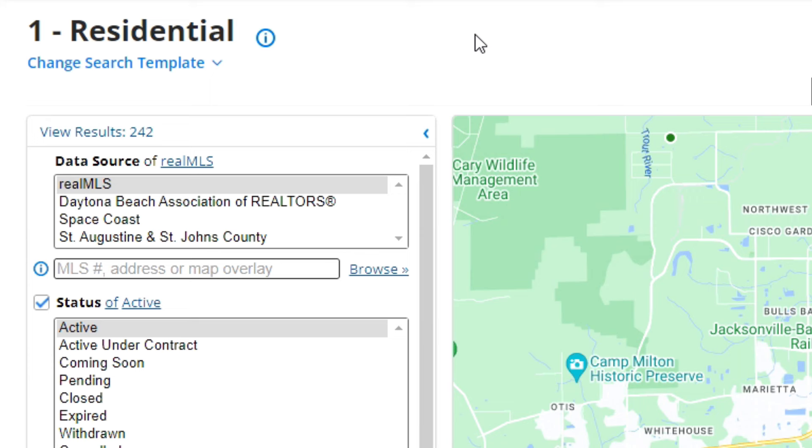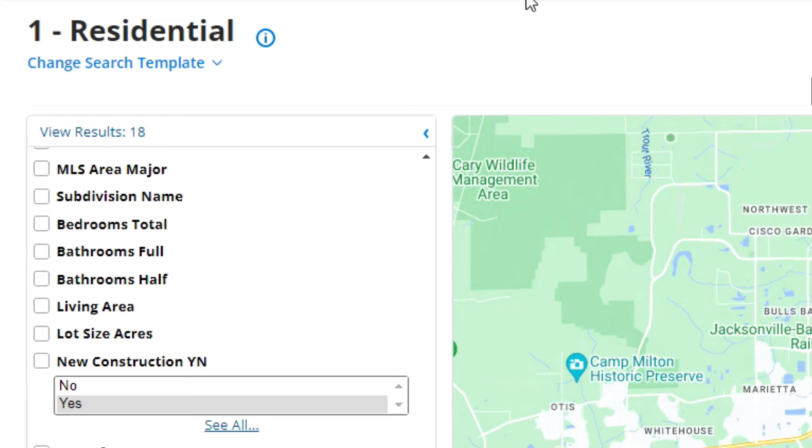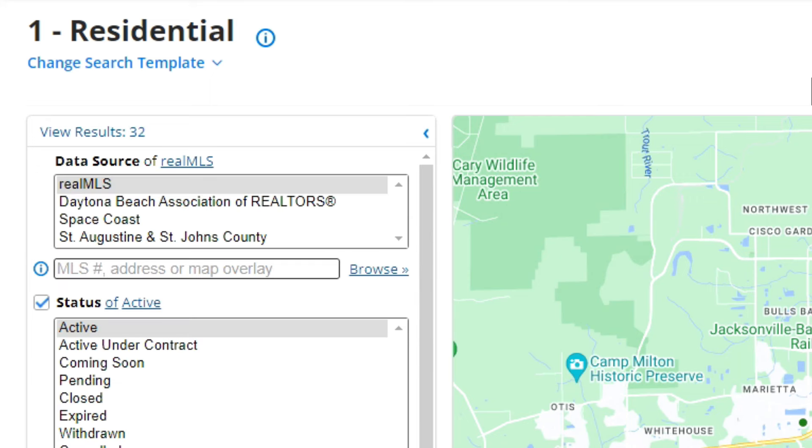That number is 242. In pre-foreclosure, that number is 18. And short sales — that number is 32. All that data is going to be pulled out, including the residential and condominium information, because I can pull those different property types out of the export.